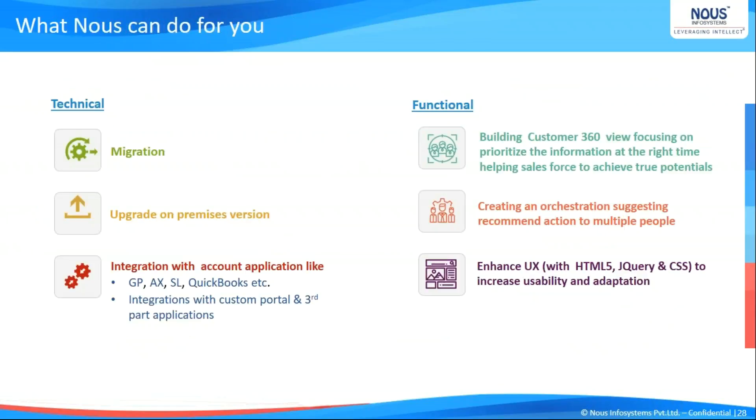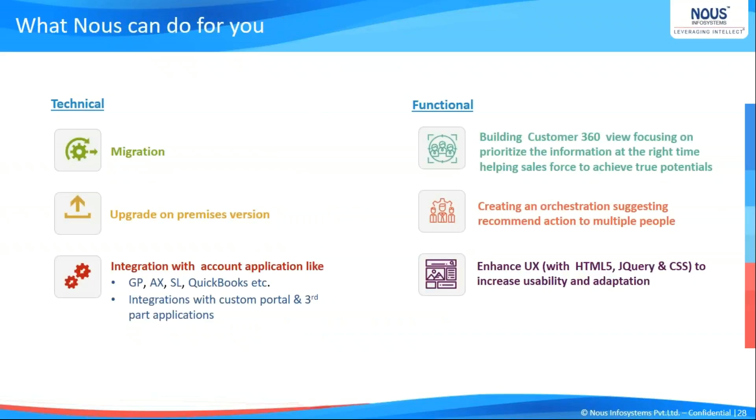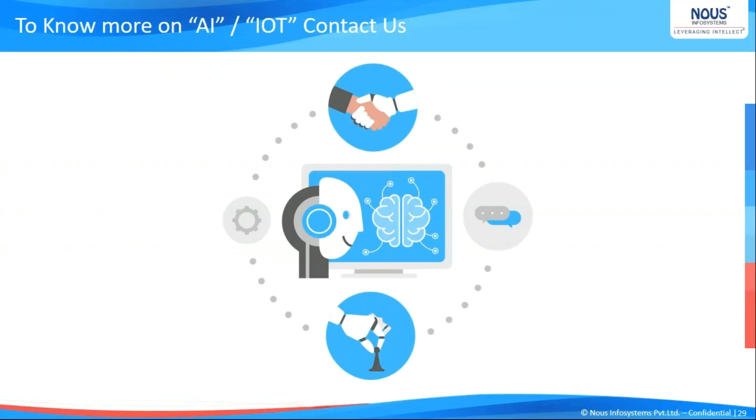We want to talk about what NOWS can do for you. We have a strong set of Dynamics 365 certified resources — functional consultants and strong business analysts in our crew. We deal with migration, upgrading from on-premises to online, integrating with other applications, and building customer 360 views. We are particularly specialized in increasing user adoption — we perform a discovery session, recommend what you need to do to increase user adoption, and have specialized resources who can do that in a short timeframe. We can continue the work from there as well.